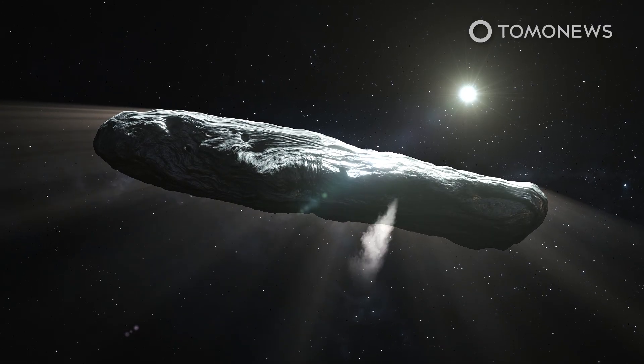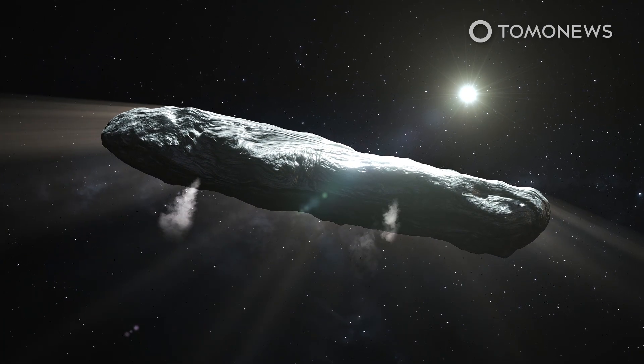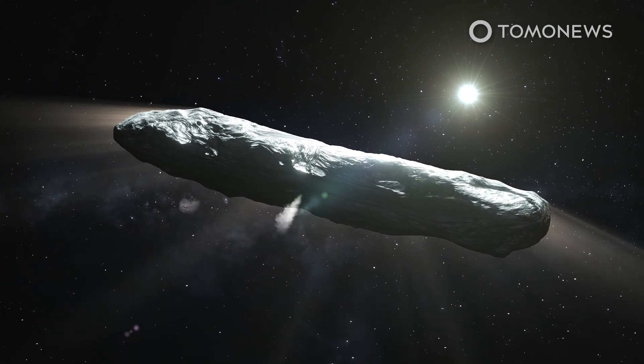Like a comet, Oumuamua sped up as it approached the sun and sunlight vaporized the ices it is made of. But unlike a comet, these escaping substances do not produce a visible tail.